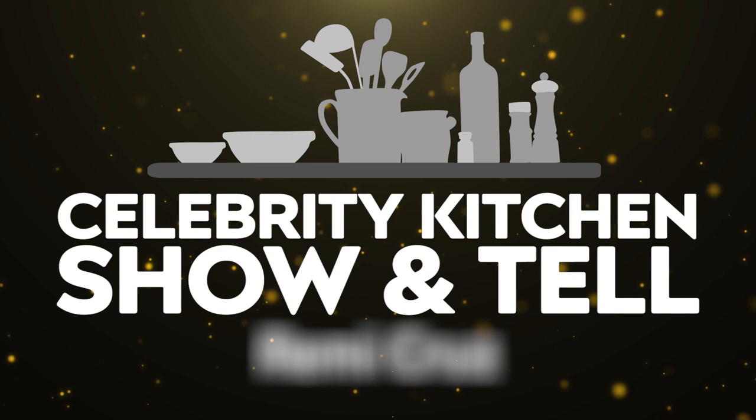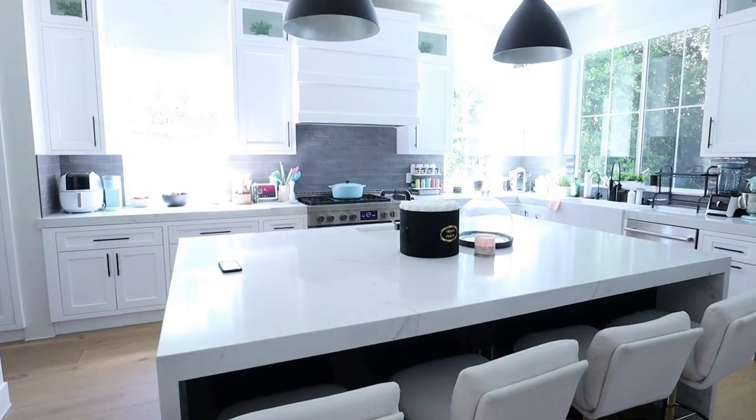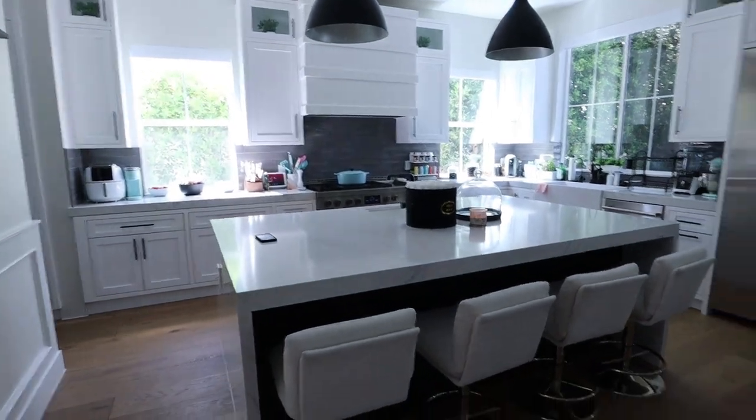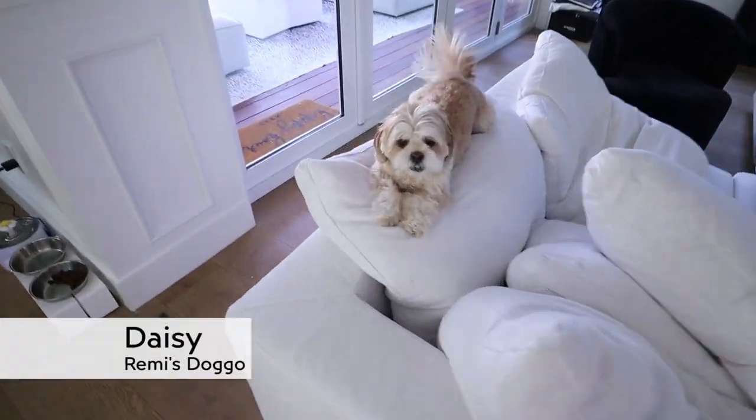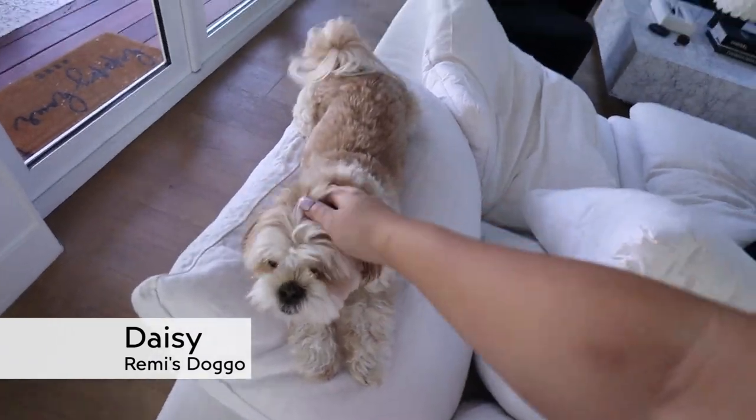Let's just kick it off for the tour. Alright guys, welcome to my kitchen. This is what it looks like. It faces the living room, and my little dog is sitting right here. We have a nice audience. Her name is Daisy. Say hello.